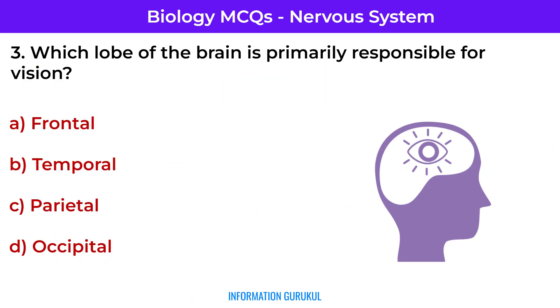Question number 4: Which lobe of the brain is primarily responsible for vision? Occipital — the occipital lobe contains the visual cortex.